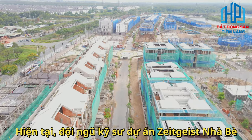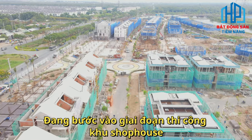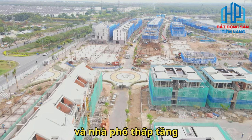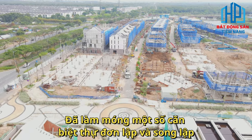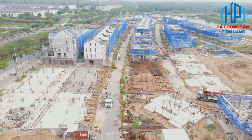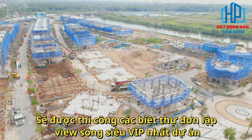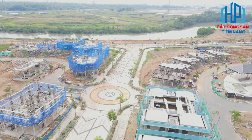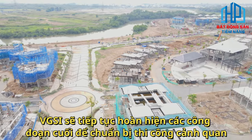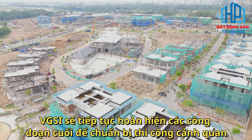Hiện tại, đội ngũ kỹ sư dự án Zai Kais Nhà Bè đang bước vào giai đoạn thi công khu ShopHouse và khu nhà phố thấp tầng, đã làm móng một số căn biệt thự đơn lập và song lập. Tiếp theo, chủ đầu tư sẽ thi công các biệt thự đơn lập view sông, siêu VIP nhất dự án. Sau đó, VGSI sẽ hoàn thiện các công đoạn cuối để chuẩn bị thi công cảnh quan.